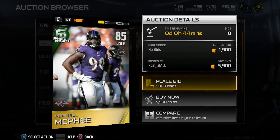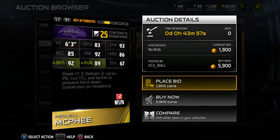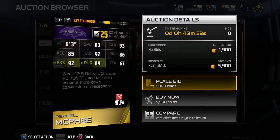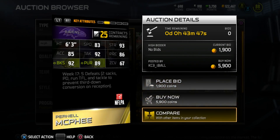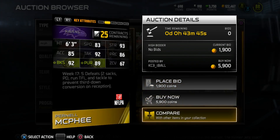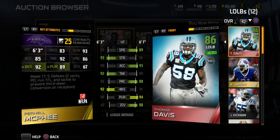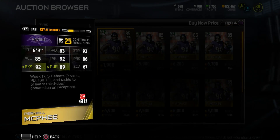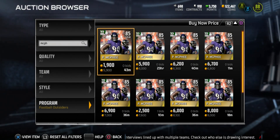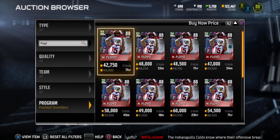Sitting at around 6k, 85 overall left outside linebacker Pernell McFee on the Baltimore Ravens. He's 6'3" — nice height — 92 tackle, 93 strength, 92 block shed, and 89 pursuit. His coverage is not that great, but he's definitely an athletic and strong linebacker who can make solid tackles with that high tackling rating.